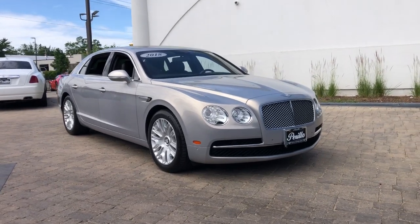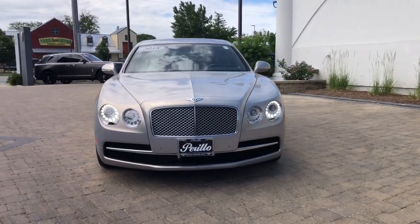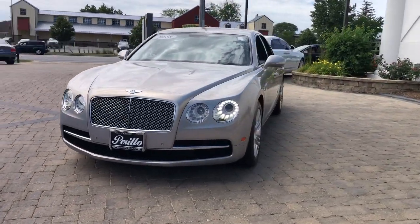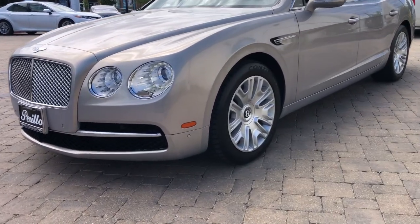Enjoy the view of this 2018 Bentley Flying Spur. With less than 40,000 miles on the odometer, this vehicle stands out from the rest. This vehicle delivers the best of sporty styling and modern efficiency.